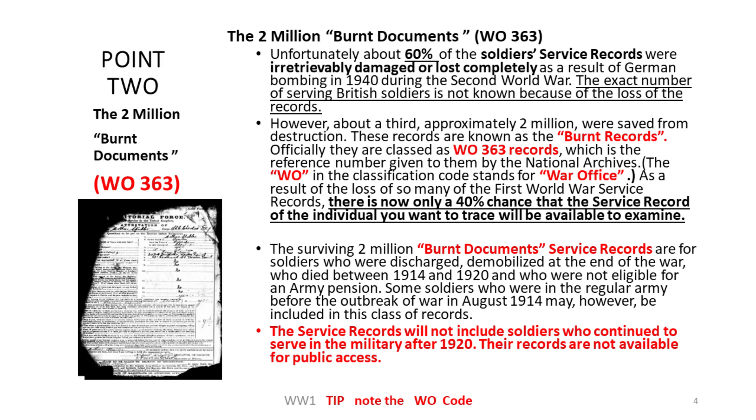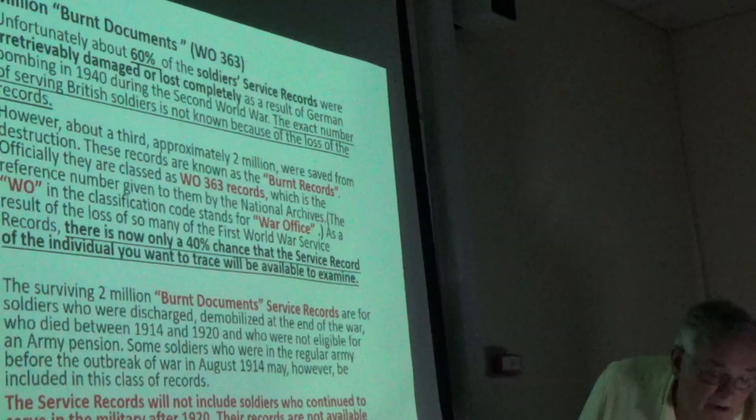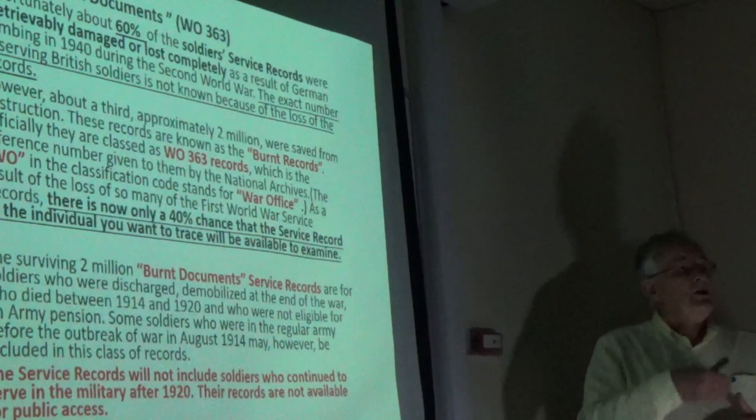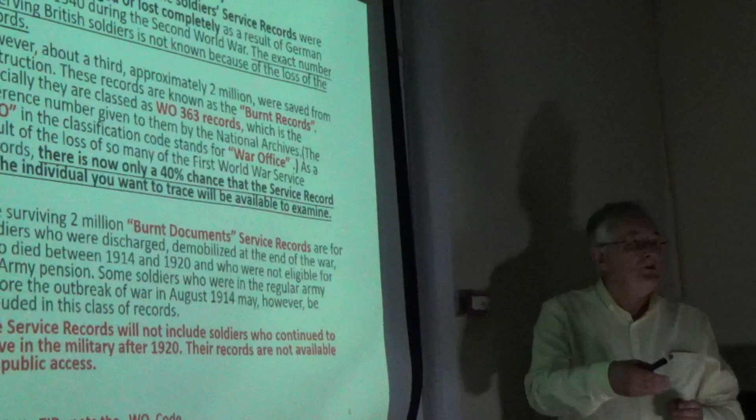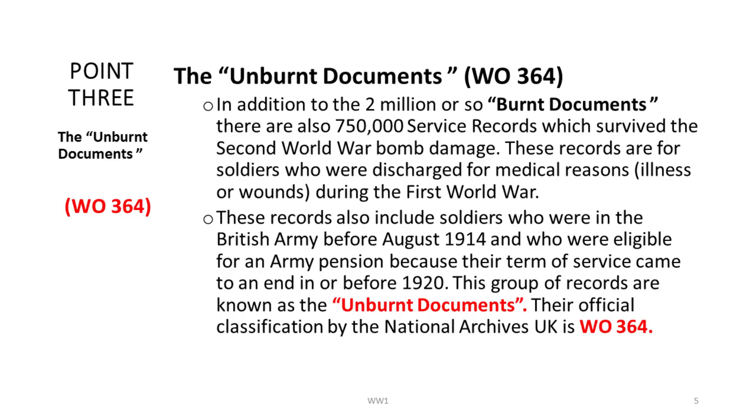Service records after 1920 for soldiers are not available to public access. If it's there for viewing afterwards, for anybody who served after 1920 — the unburned documents are on WO 364. These are soldiers who left before 1920, and you'll know by the archives reference which set of documents they're coming from. The household cavalry and guards regiments — I'm getting conflicting information with regard to availability, so my suggestion is to check online and look to the National Archives UK for guidance notes.